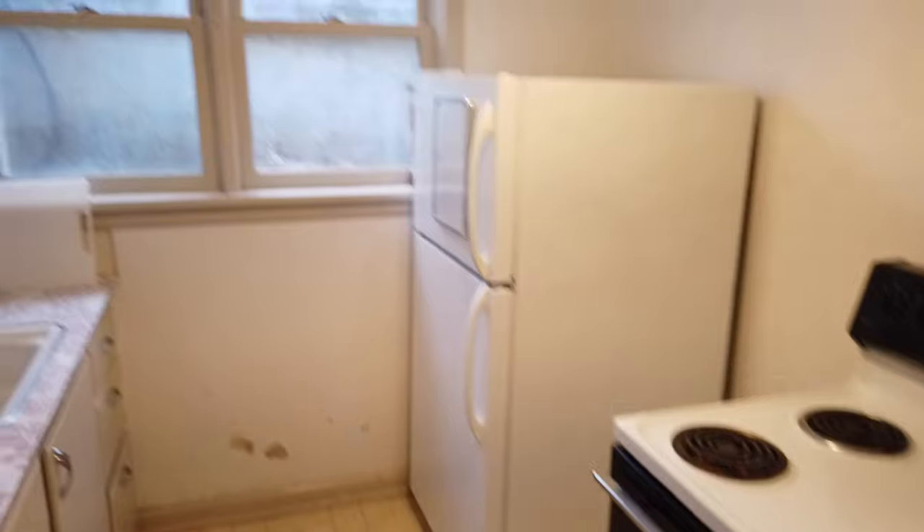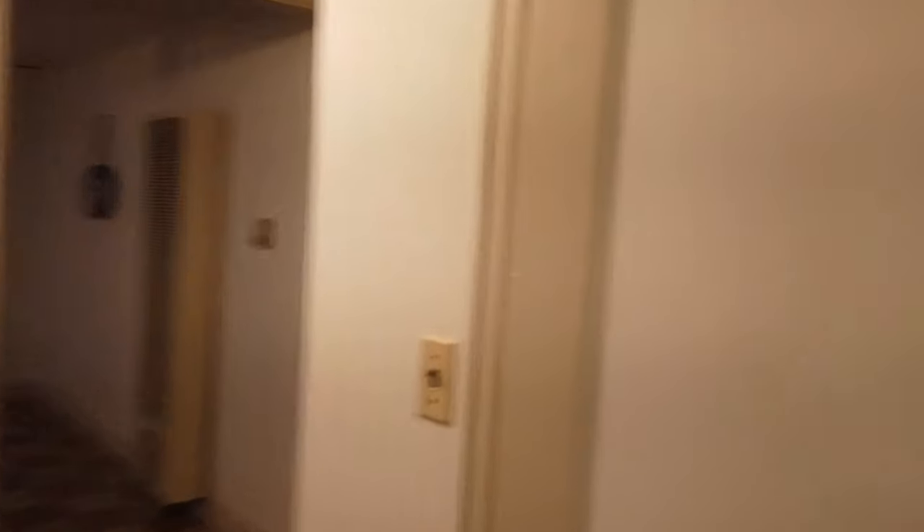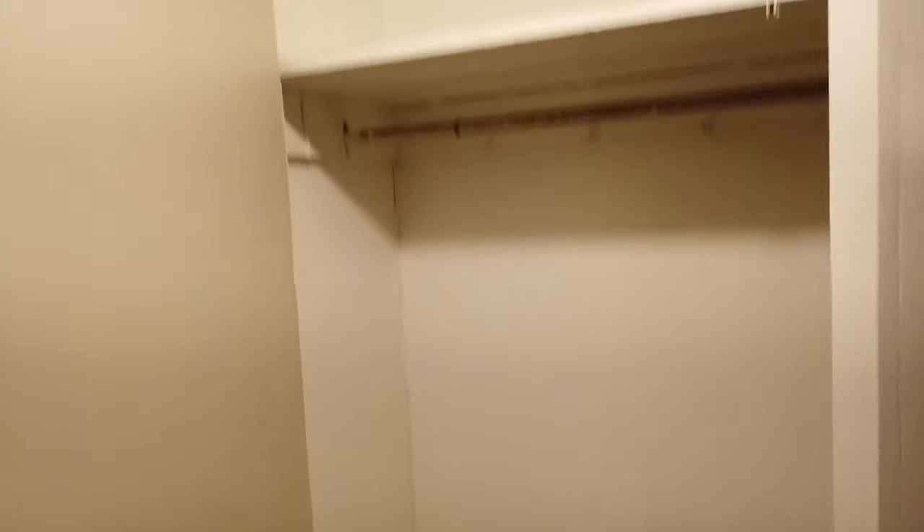Good, pretty good windows — you could egress if necessary. Lets in a pretty good amount of natural light. Here in the hallway we've got a coat closet, plus a second coat closet — here's pretty good storage.